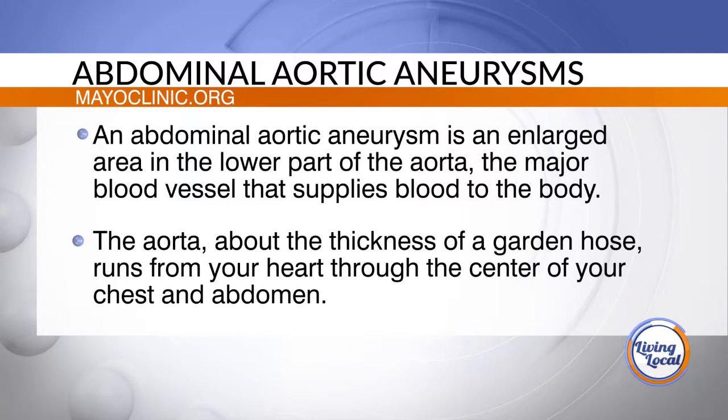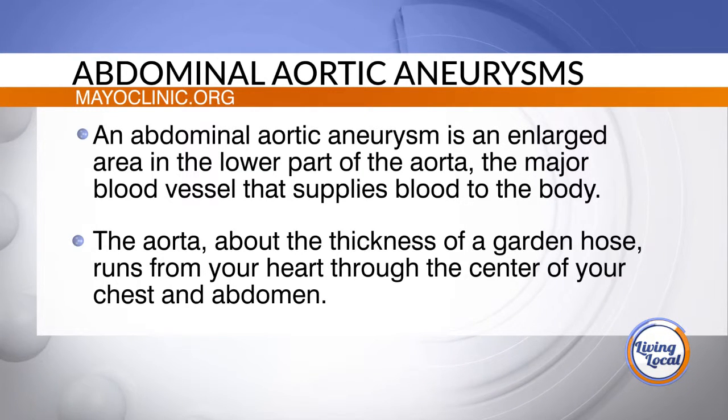So how fast could that happen? Does it vary? It varies. They can dilate quickly or they may take many years to dilate.